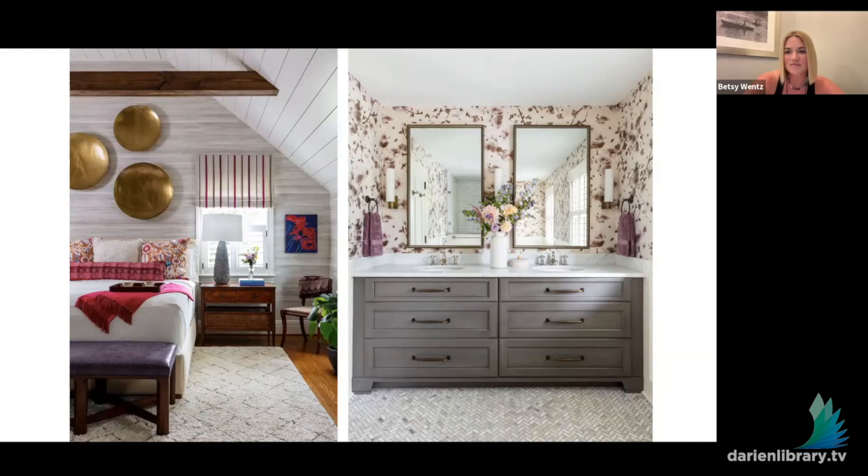Their master bathroom was a complete renovation. We used a textured vinyl paper, and a lot of times people are hesitant to use wallpaper in bathrooms — but this is actually the perfect spot. Vinyl wallpaper withstands water, scrubbing, and moisture, and this particular one with the purples just adds so much and works really well with the traditional floor and cabinetry.